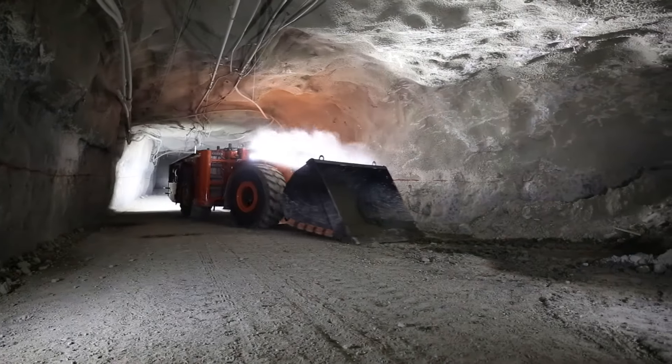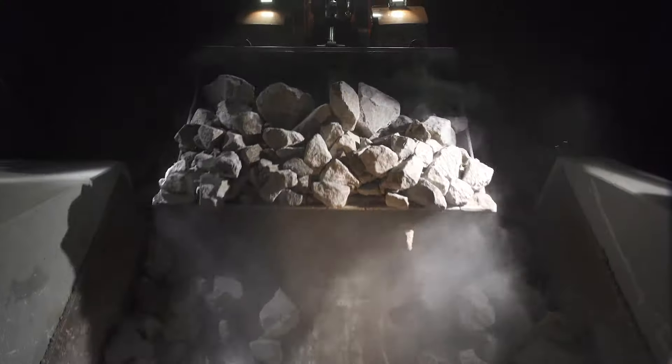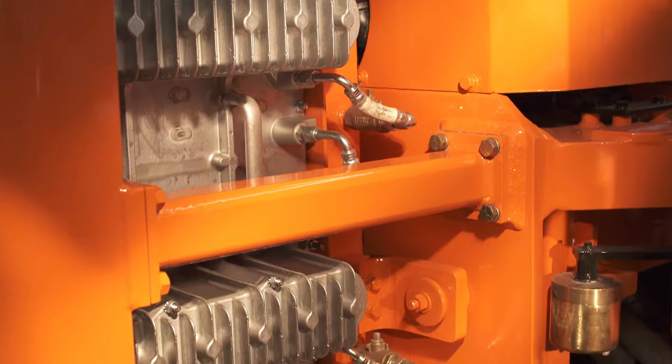The Joy 18-ton and 22-ton hybrid diesel LHDs are designed for optimal efficiency and heavy lifting — just watch how these handle operating costs. SR hybrid drive is a reliable system that provides energy recovery and storage.